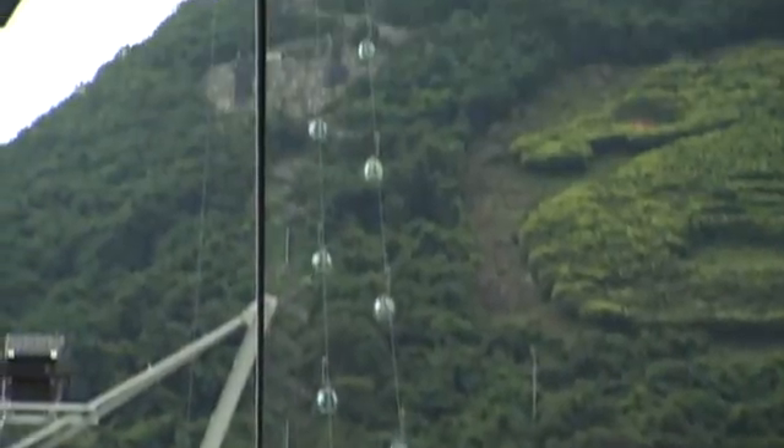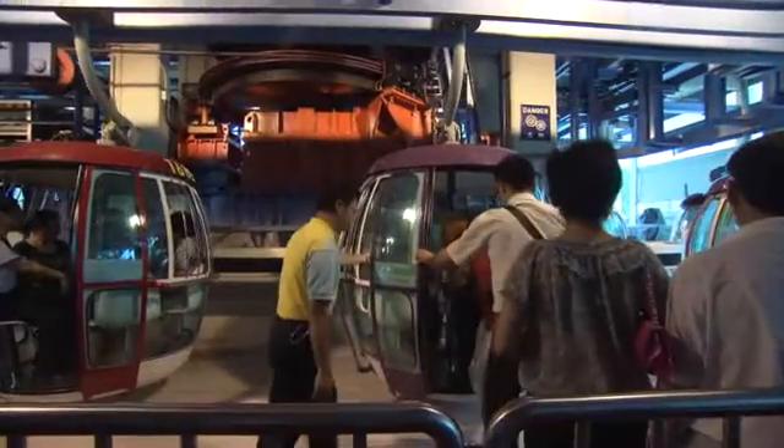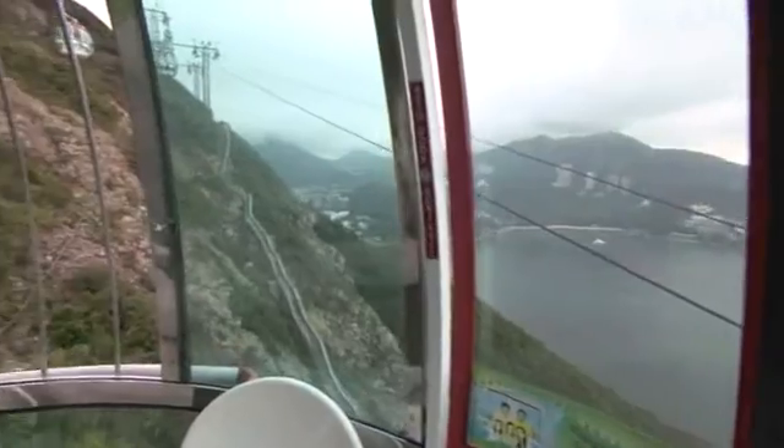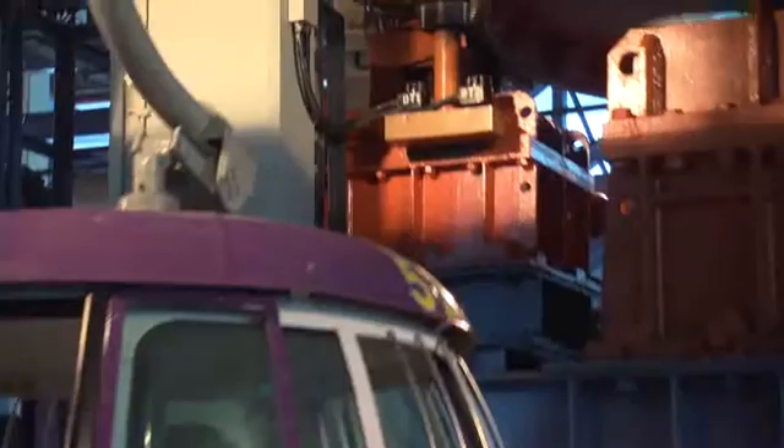This cable car system takes about 5 million visitors per year through Hong Kong's marine theme park Ocean Park, the seventh most popular amusement park in the world. What you do want when you're in this cabin is a fun ride and a stunning view. What you certainly don't want is to get stuck up here in the sweltering Hong Kong heat due to mechanical failure.